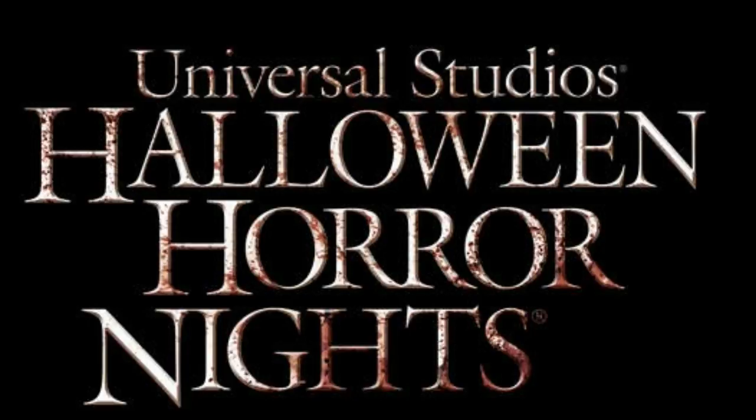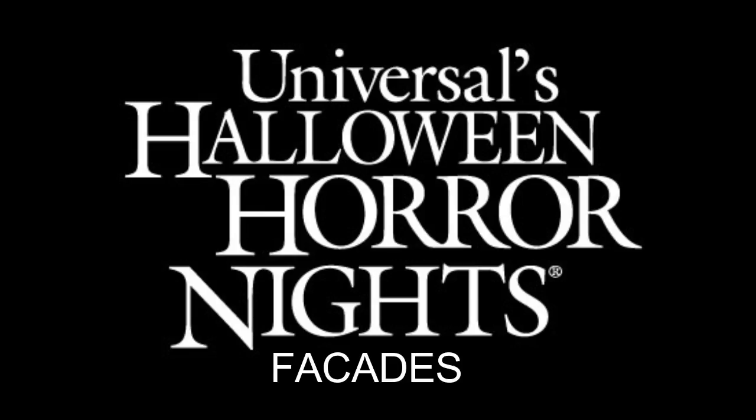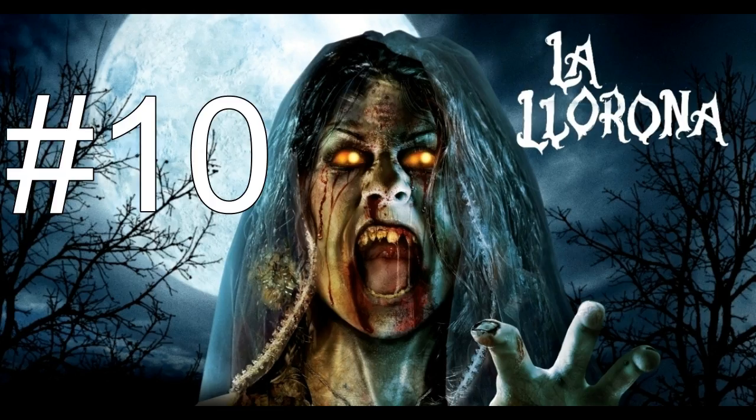Number 10 is La Llorona. La Llorona was a really cool maze. If you're not familiar with her tale, it's about a girl who drowns her kids over a guy, regrets it, then kills herself, and now her ghost forever haunts Mexico looking for her children. They say you can hear her crying — it's a pretty freaky tale. The facade was so cool because it was the opening to a church, and when you went in, you went inside the church.